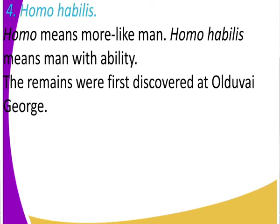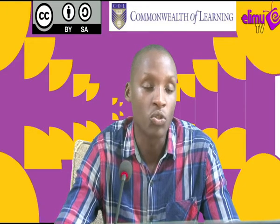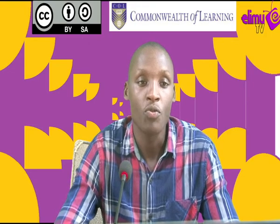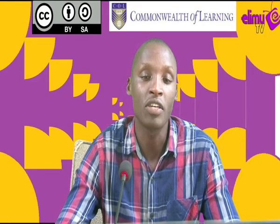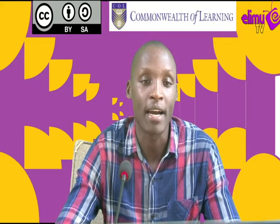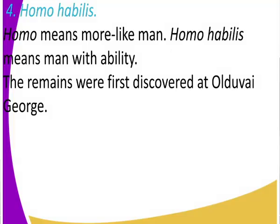You have an ability to walk, an ability to make tools, an ability to hold, an ability to make better places of shelter, and an ability to reason more than early man. That is what it means by 'more like man' and having an ability like that of man. The remains of Homo habilis were first discovered at Olduvai Gorge, which is in Tanzania.